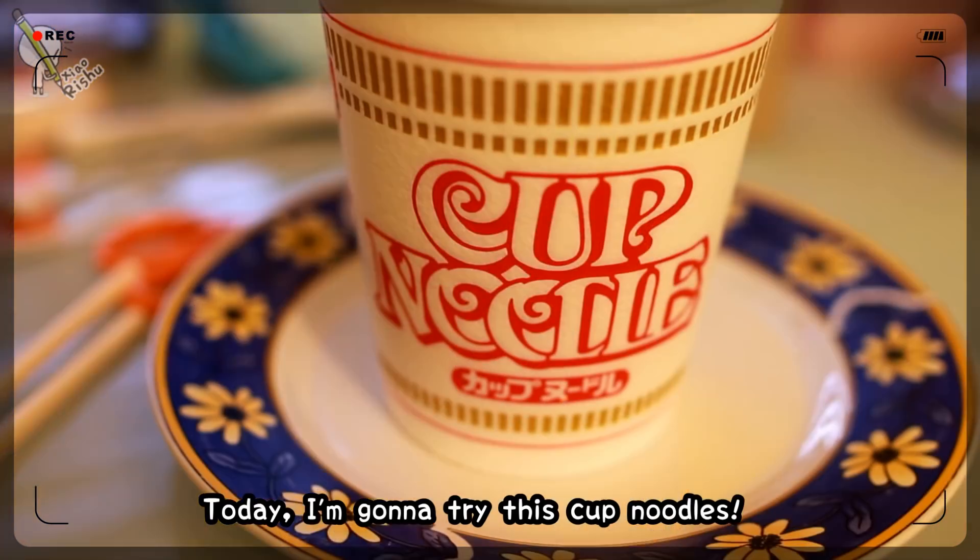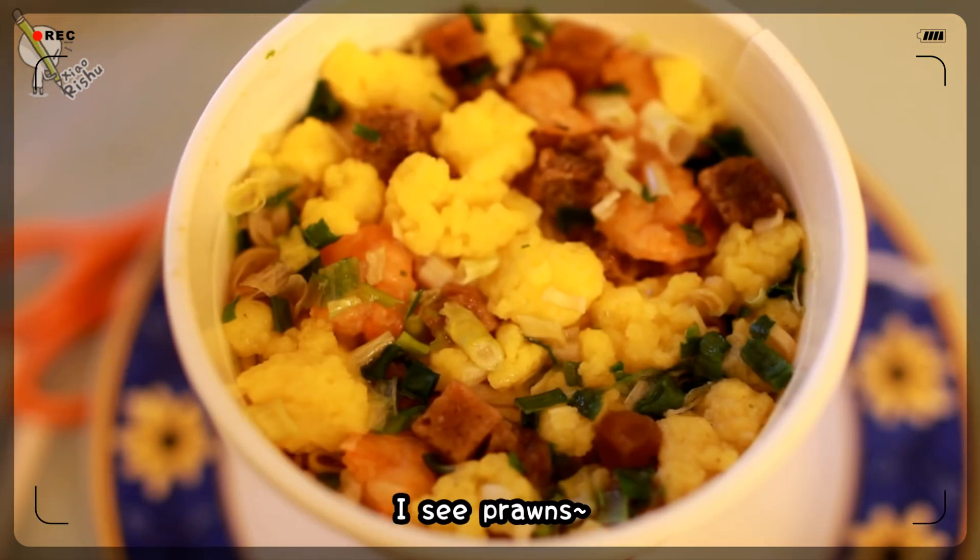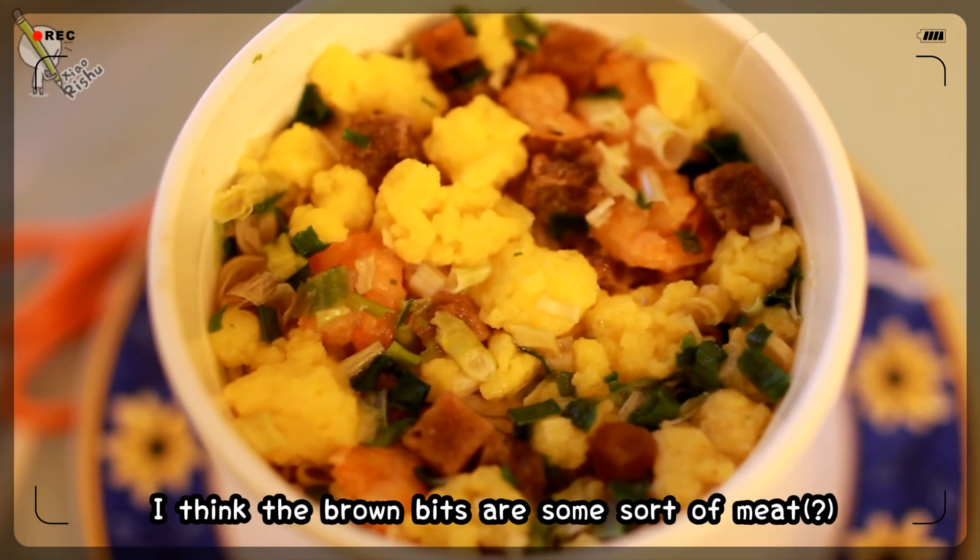Today I'm going to try this one. I'm not sure what flavor this is — I think this is seafood flavor. There's an egg, I see prawn, and I think the brown bits are meat.